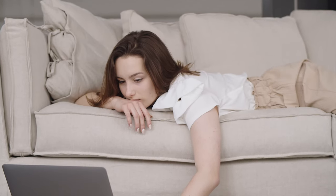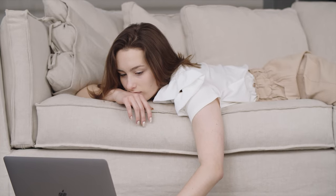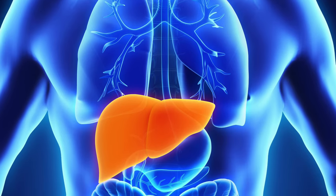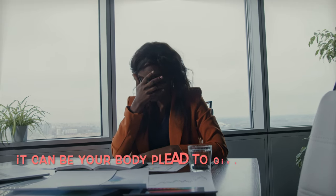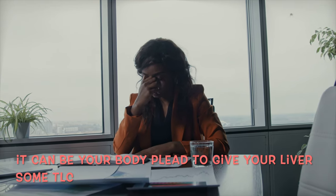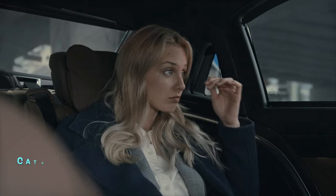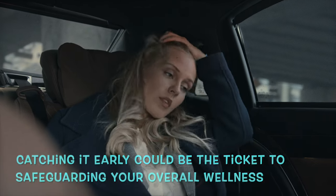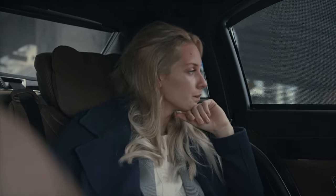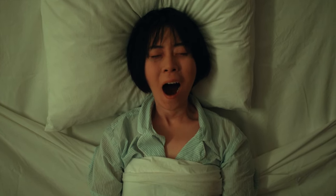From a clinical standpoint, this fatigue is often accompanied by elevated liver enzymes and a dip in the liver's protein-producing prowess. If you're stuck in an energy slump that won't budge, it could be your body's subtle plea to give your liver some attention. Catching it early could be the ticket to safeguarding your overall wellness, so consider chatting with a healthcare professional.